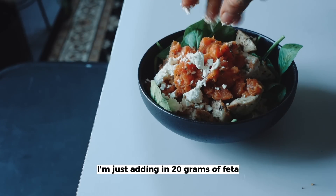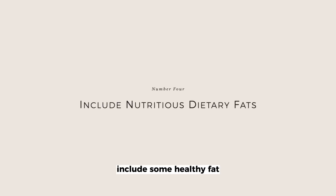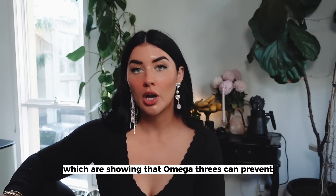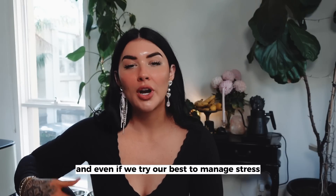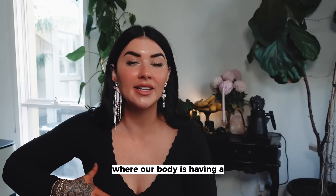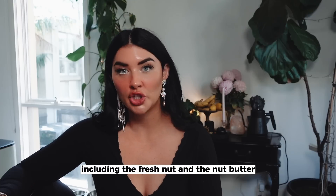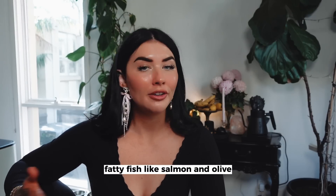I'm just adding in 20 grams of feta. My fourth tip is to make sure your meals include some healthy fat. Healthy fats are going to help increase insulin sensitivity and have also been shown to reduce inflammatory markers. On top of that, there are clinical studies showing that omega-3s can prevent an increase in cortisol levels during periods of chronic stress. Even if we try our best to manage stress, sometimes there are days or weeks where our body has a physiological response that's harder to control. Some good sources to look out for: avocados, almonds, peanuts including fresh nut and nut butter, macadamia nuts, hazelnuts, fatty fish like salmon, and olive and MCT oils.